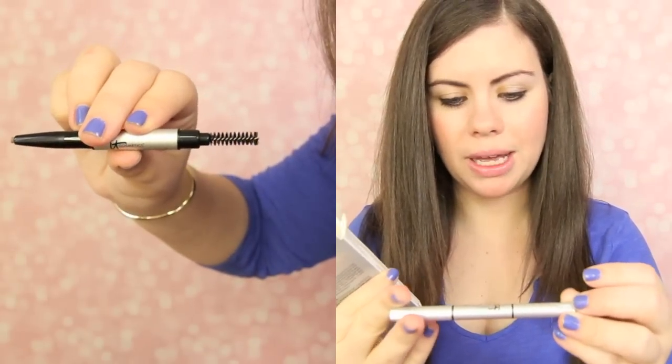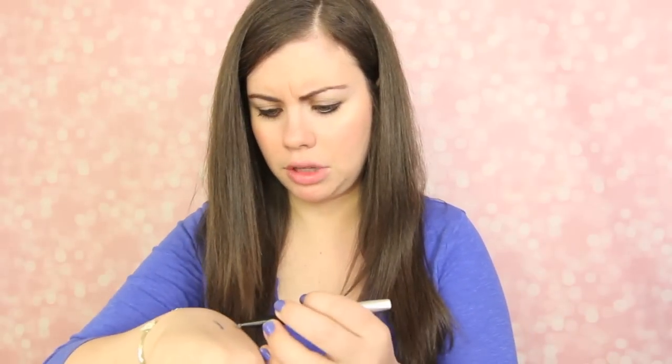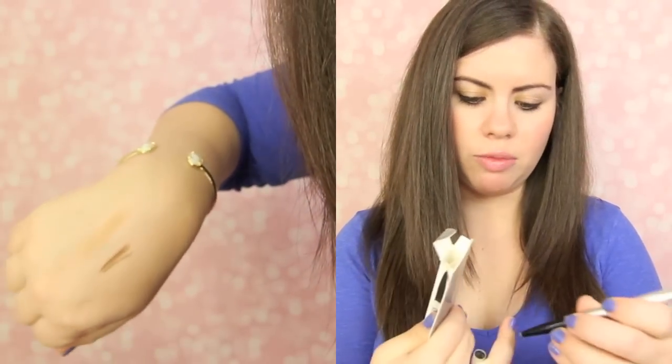Let's see what we got here. It Cosmetics! I actually watch It Cosmetics on QVC all the time, and they really look like good products, so I'm so excited. It's their Universal Brow Pencil — it looks like the full-size one. That's so cool. The color looks amazing for me. I really like this. Off to a great start here.